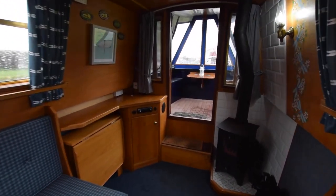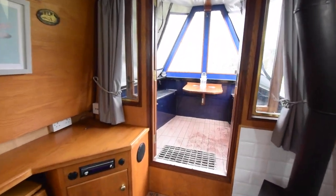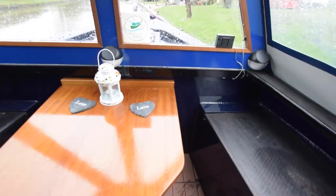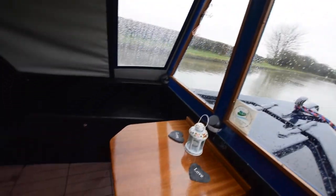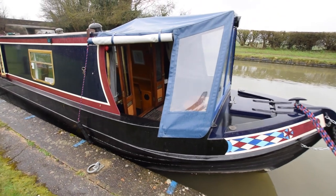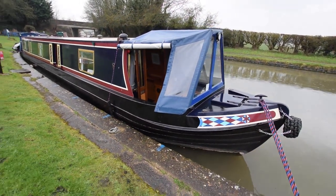There we have it — I think I've covered everything on Mithril. For a fully downloadable colour brochure, HD photos, and more information, visit our website at www.rugbyboats.co.uk.